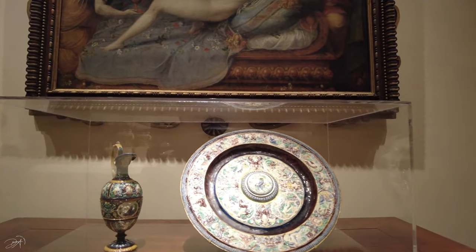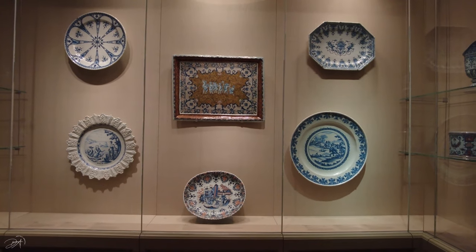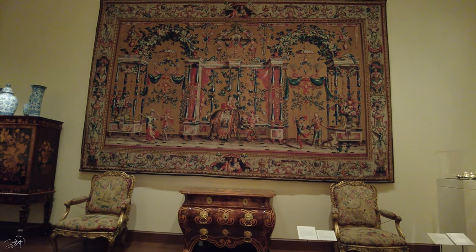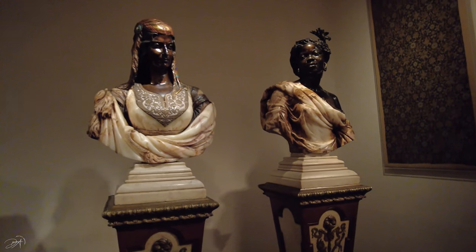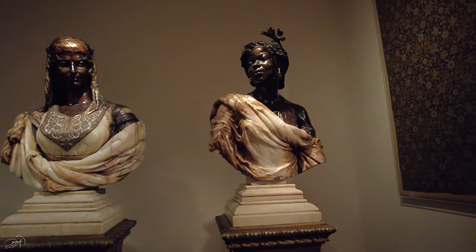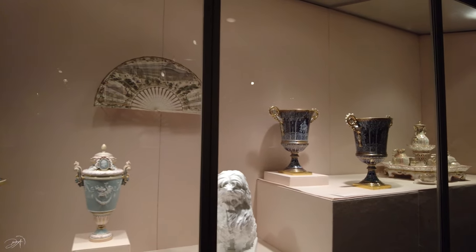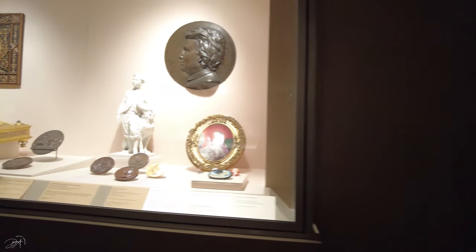One thing I have to mention is that this is a very quick, brief tour of the Metropolitan Museum of Art — it surely has much more artifacts and many different rooms filled with different works. So if you want to see all this beauty and amazing art, you have to come here and see it for yourself, because there is no other way around it.